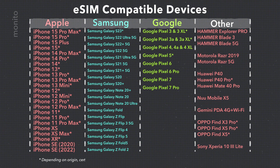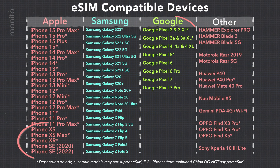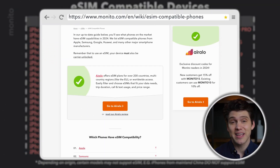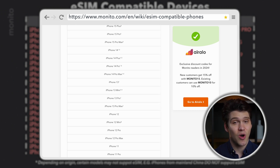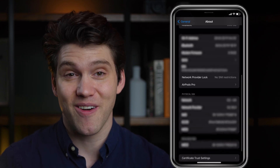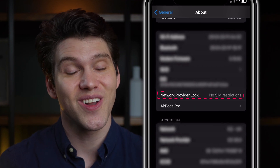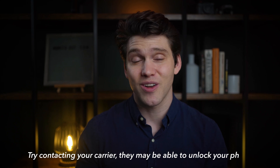Not every phone can use an eSIM so it's important to first check. Most newer models are compatible, including an iPhone XR or Google Pixel 3. Monito also has a handy list that's frequently updated, which is linked in the description box below. But even if your phone can use eSIMs, it also needs to be unlocked. You can check this by visiting Settings, clicking General, About, and then scrolling down to Network Provider or Carrier Lock. If it says "No SIM Restrictions" then your phone is unlocked. If it says something else, it might be locked — try contacting your network or carrier to see if they can unlock it.